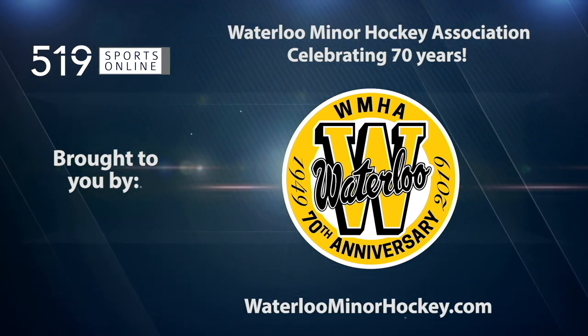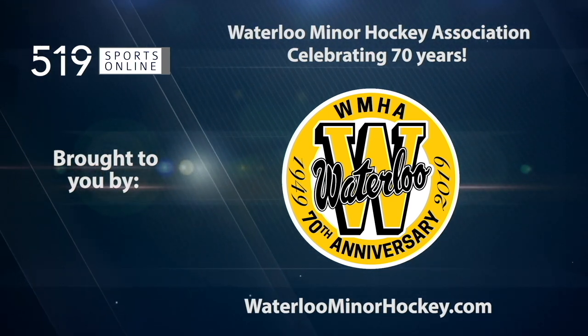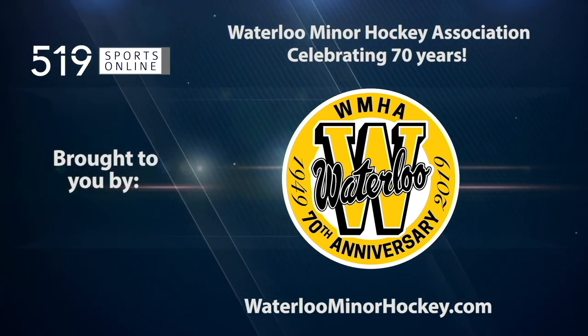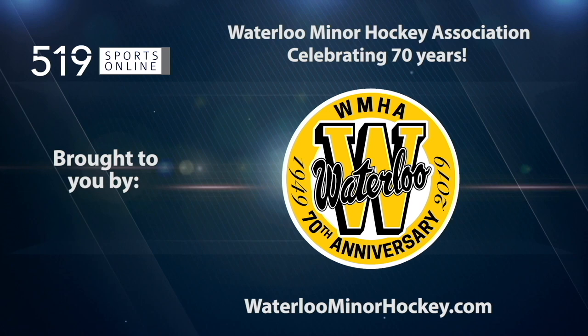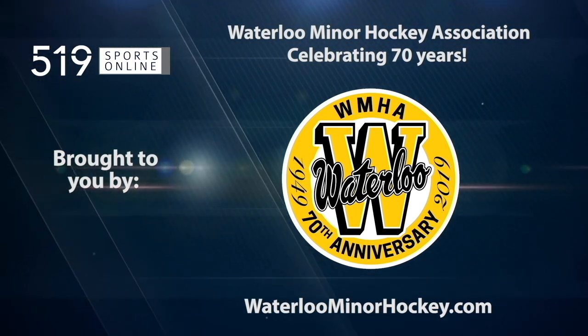This video is presented by Waterloo Miner Hockey, providing development in a fun, safe environment. Learn more about their programs by visiting WaterlooMinerHockey.com.